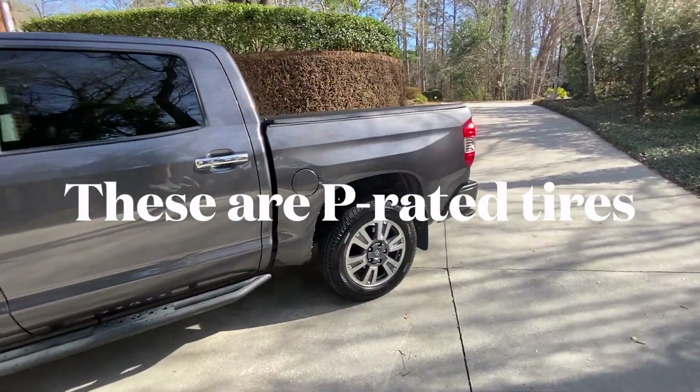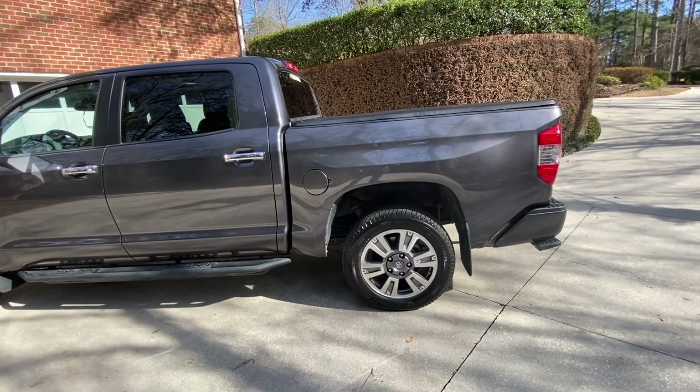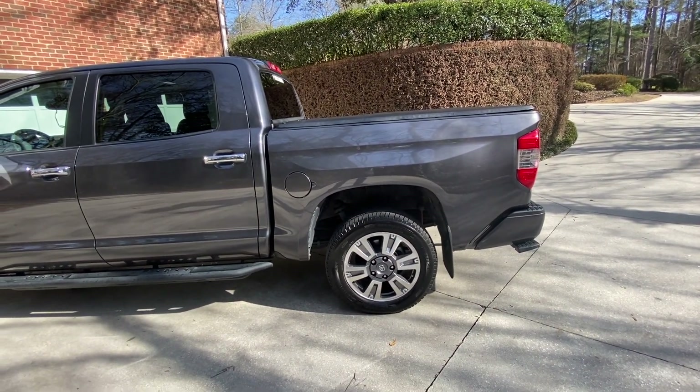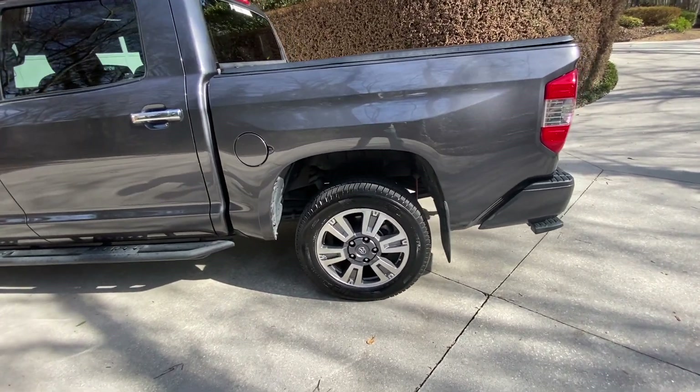I've towed a lot on these. This is my second set — I've got about 120,000 miles on my truck. The first set I put just shy of 70,000 miles on before I replaced them. This current set has about 20,000 miles on them and they're in great shape.